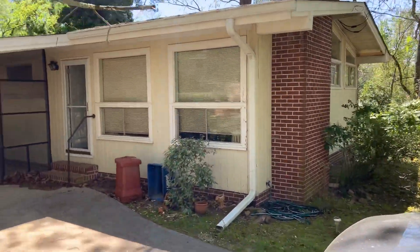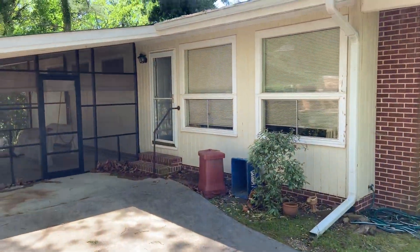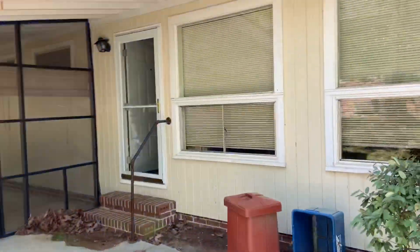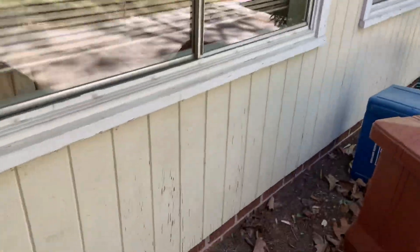We're out here on Woodland Drive here in Gainesville. This is a three bedroom, one bath property about 1100 square feet on a full unfinished basement.